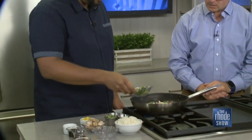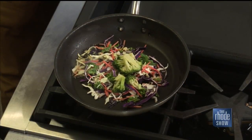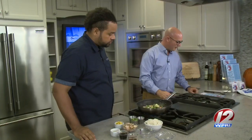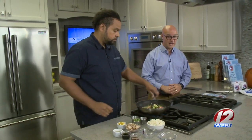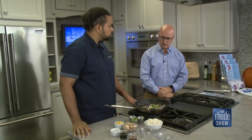A little broccoli floret too, let's put those in. How long have you had the food truck? Going on seven years — this is our sixth year in August, we made six years. Such great food, and it's all part of the PVD Food Truck Events happening all over the state. You can go to the website and check them out and get some really incredible food.